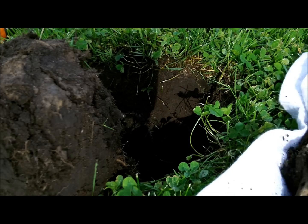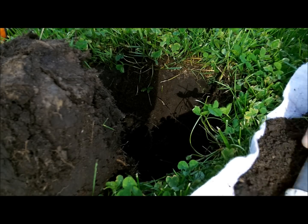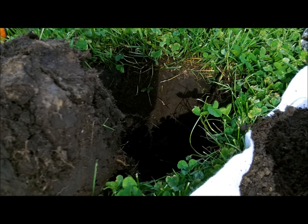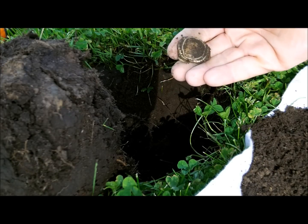It's out of the hole. Oh boy — live dig and it's a bottle cap. Sorry about that folks.